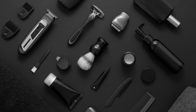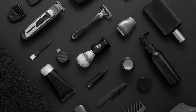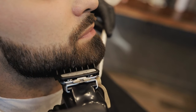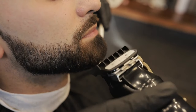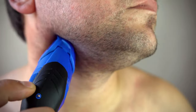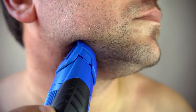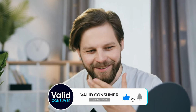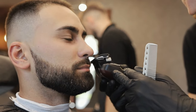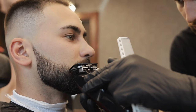And there you have it, gentlemen. From advanced technology to precision detailing, we've walked you through the best beard trimmers available in the market today. Whether you're looking for that professional finish, a touch of luxury, or simply the best value for your buck, there's something on this list for every beard aficionado out there. Remember, a well-groomed beard speaks volumes before you even utter a word. Make sure to check out the links in the description for more details on each product. If you found this video helpful, don't forget to give us a thumbs up, subscribe, and hit that notification bell so you never miss out on the latest in grooming tech and advice. Until next time, stay sharp, stay dapper, and let's keep those beards looking their absolute best!